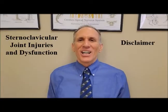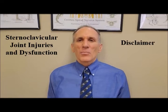This is the disclaimer part of the video. Please do not think that watching this video takes the place of seeing a medical professional. If you have pain, if you've suffered an injury, or if you have dysfunction of the sternoclavicular joint, please see a medical professional immediately. Do not hesitate. Please see a medical professional to get an evaluation, a proper diagnosis, and a treatment plan.